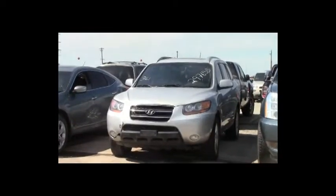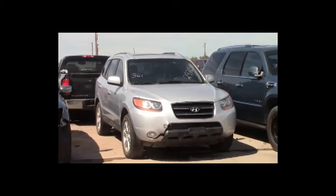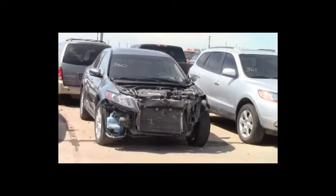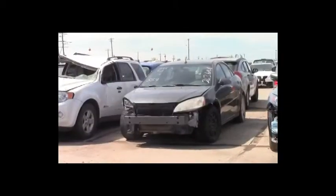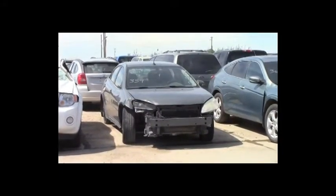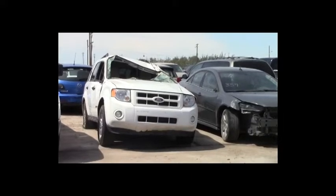Lot number 361: 2009 Hyundai Santa Fe Limited, V6, AOT, all-wheel drive, loaded, power leather heated seats, power center, 170K. Lot number 360: 2010 Honda Accord Crosstour, V6, AOT, all-wheel drive, loaded, power leather heated seats, power center, navigation, 110K. Lot number 359: 2009 Pontiac G6, V6, AOT, loaded, power seat, 145K. Lot number 358: 2010 Ford Escape Hybrid, AOT, all-wheel drive, loaded, power seat, 120K.